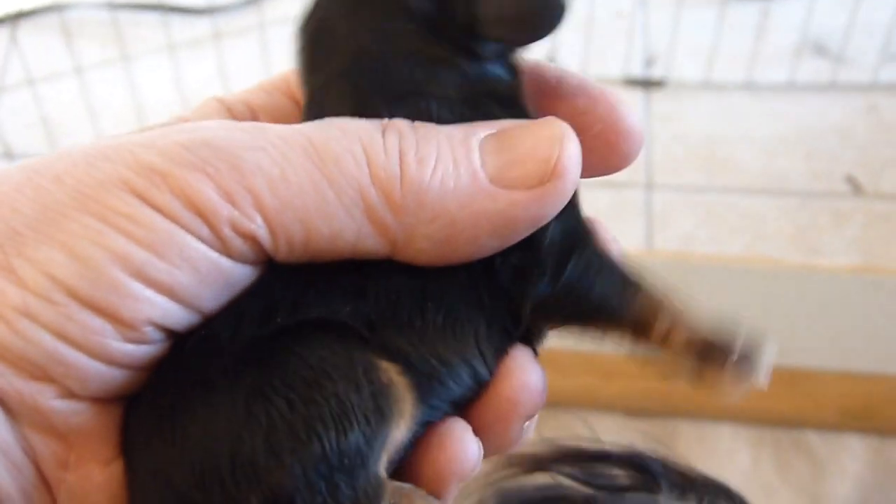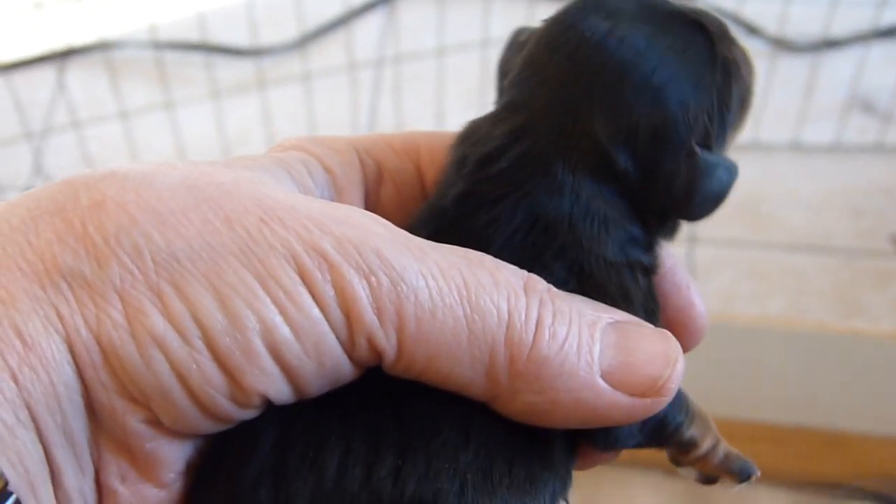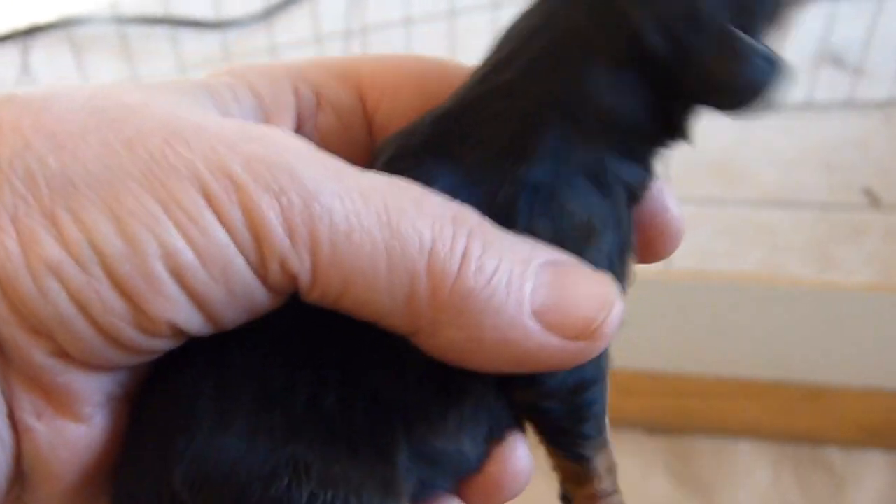This was the biggest guy in the litter. It's a black and tan boy. He weighed in at about seven and a half ounces when he was born.